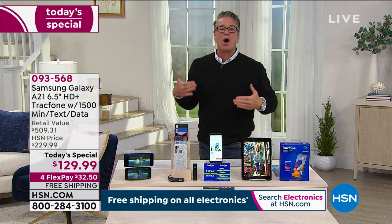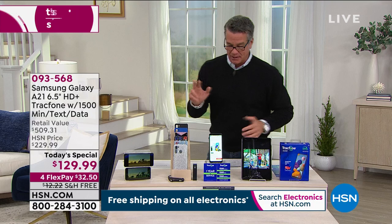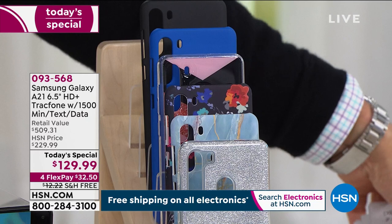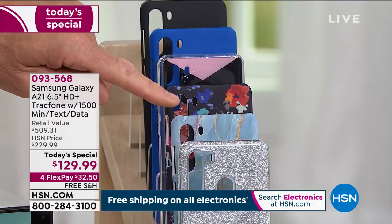You're also getting a case to go with it. I've got all these different cases available. The one in front is called Silver Glitter — come on, ladies, really? Dudes too, look at that. Silver Glitter — that's awesome.